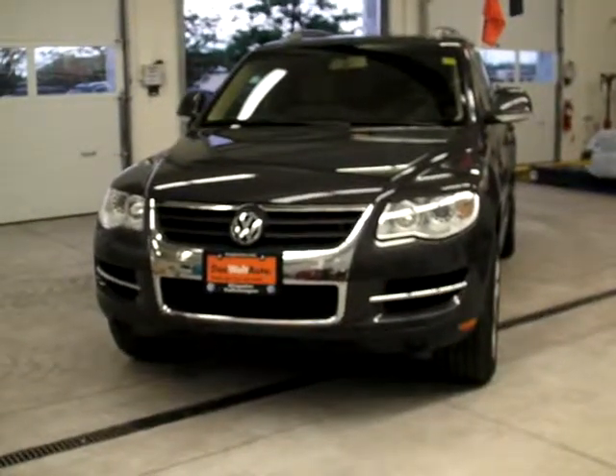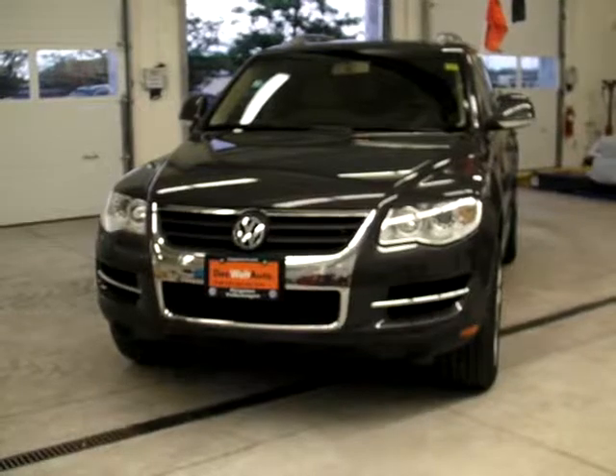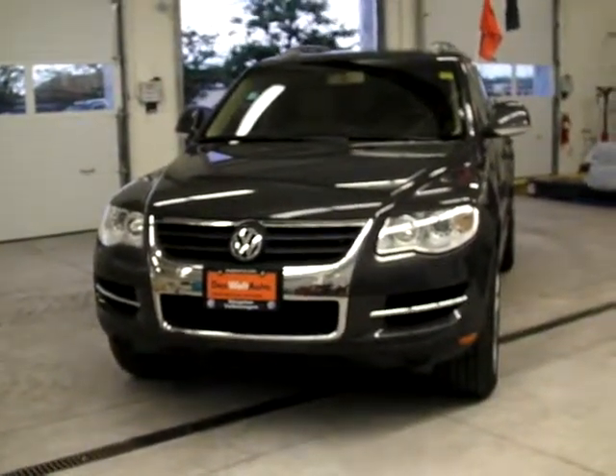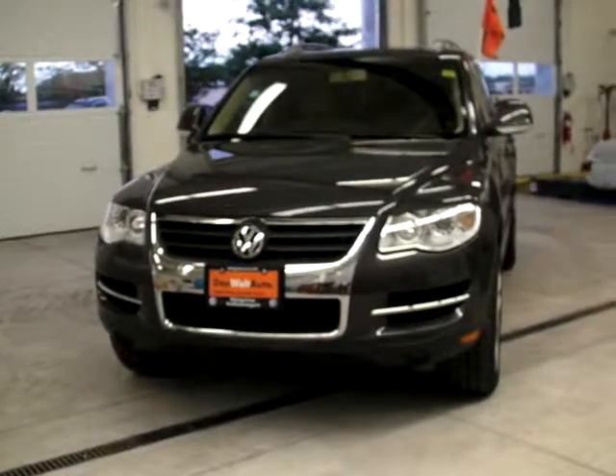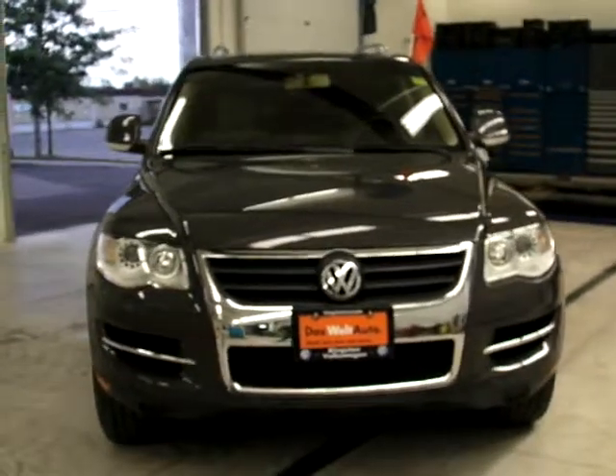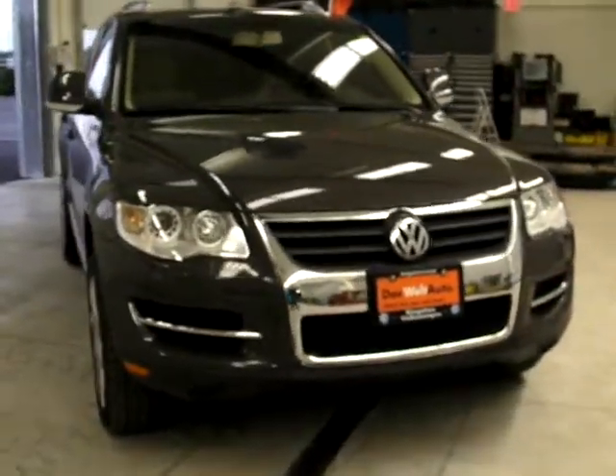Hello from Kingston Volkswagen. Adam here, inside our new addition to the Volkswagen and Audi service department, showing you the quality and condition of this 2008 Volkswagen Touareg. This is the VR6 version of the VW Touareg, and this vehicle is equipped with tons of great options.